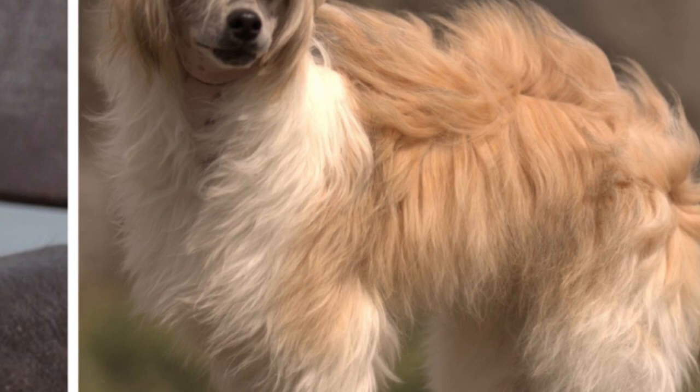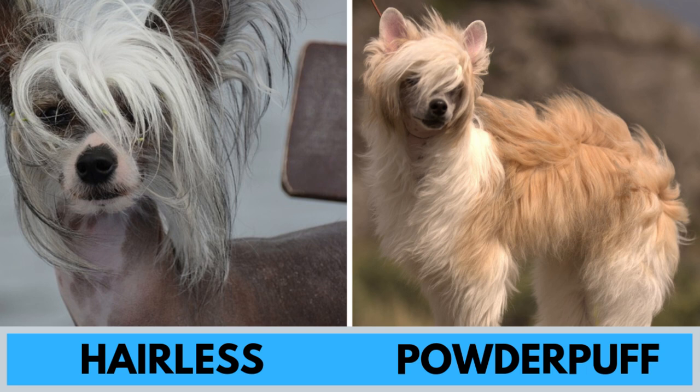Number 10: Chinese Crested Dog. There are two versions of this famous dog breed — the hairless version and the powder puff version, which does have fur. An interesting fact is that in the same litter, both versions can be born. Overall, this is an elegant, graceful, lively and loving dog breed.